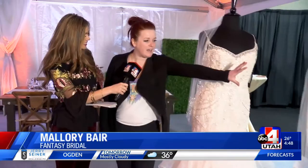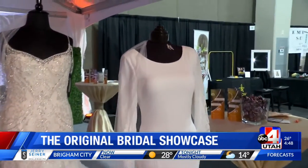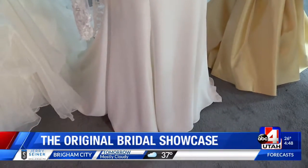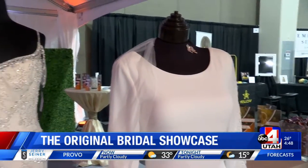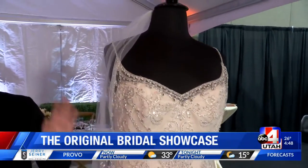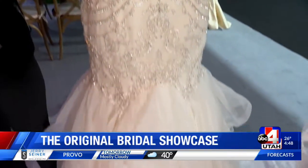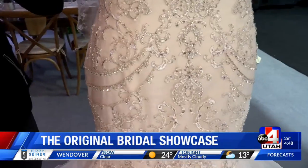Right now there's a huge trend that's pulling away from lace. Lace has been really popular for a long time and it'll probably never go away, but there's more of a trend towards plain and simple, without a lot of beadwork. I think the Meghan Markle effect — everybody wants a simple gown like that. But then you also have contemporary styles with beautiful embroidery and beadwork throughout and fun layers, so you definitely get both sides.